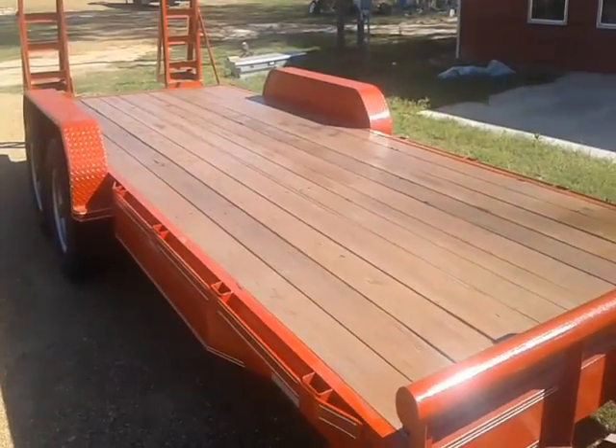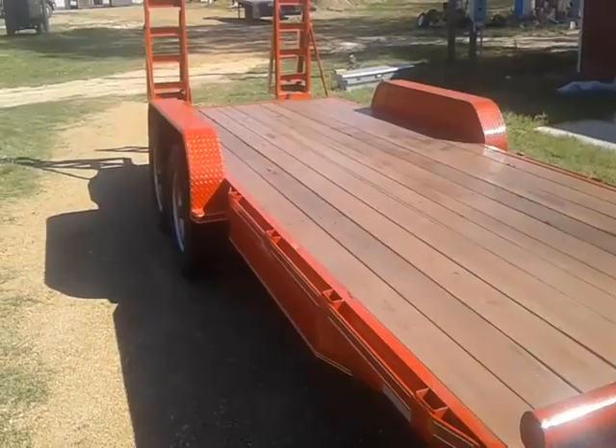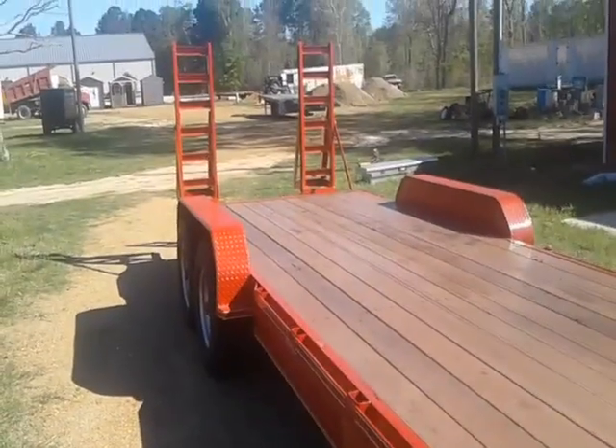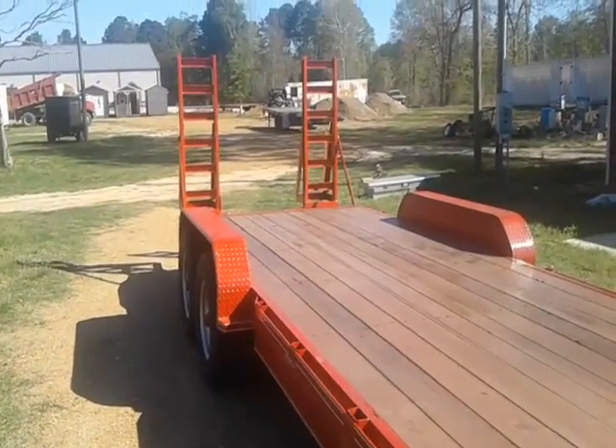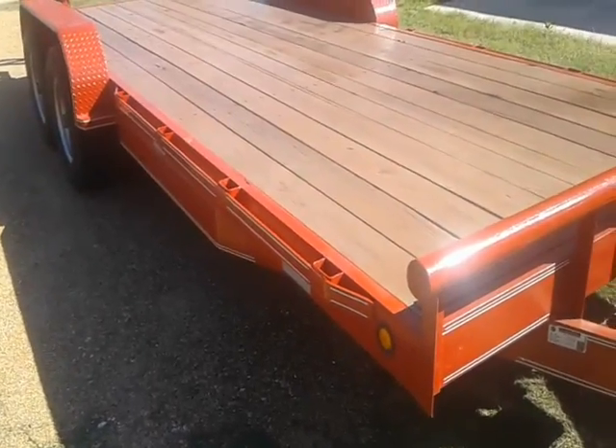Treated wood floor, and got Thompson water seal added to the top deck of the floor. Diamond plate fender. 6,000 pound axles. 5-foot spring-loaded stand-up ramps. Flush mount lights. Stake pockets and rub rail.